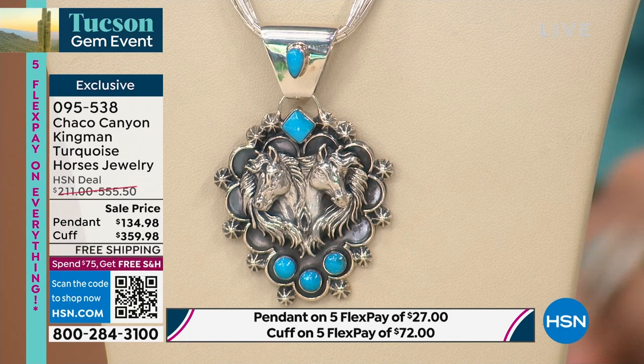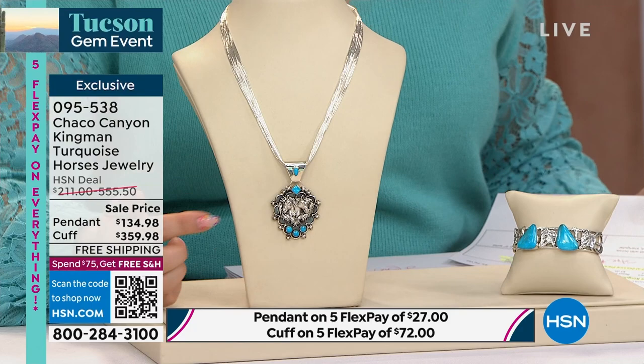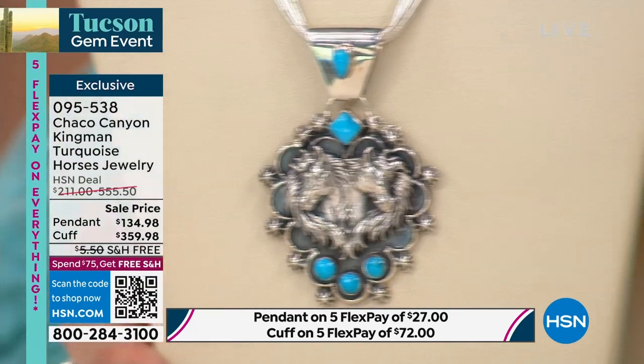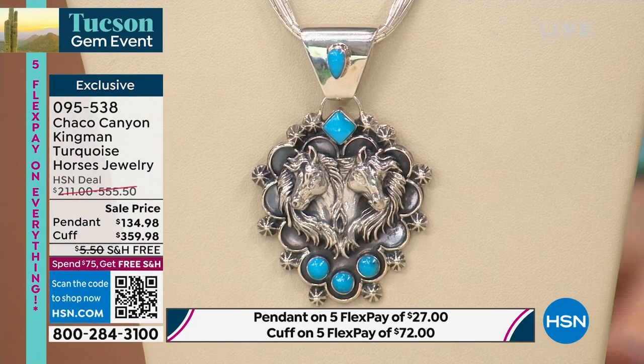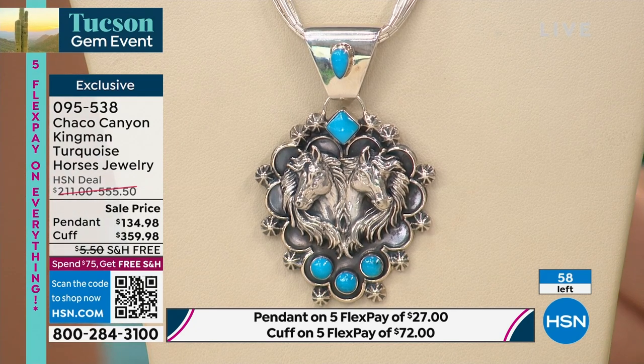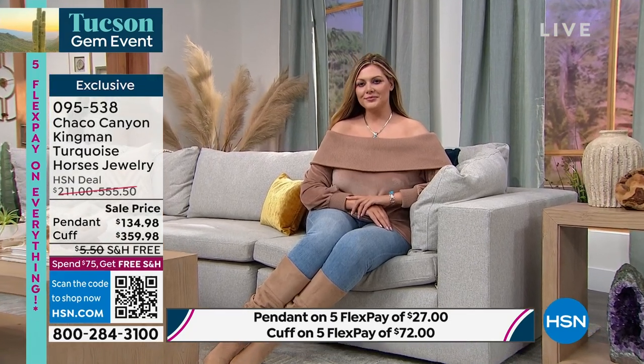In the cuff, there are 47 left. The pendant has 24 available. Every review is a perfect five stars — brand new, with early buyers already leaving reviews. Genuine Kingman turquoise from an American mine — possibly the only full-time American mine still active.